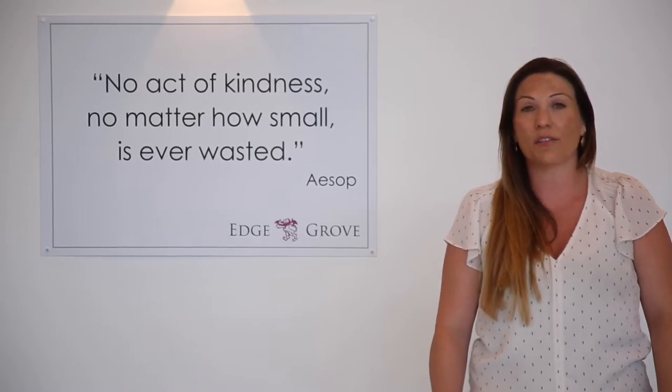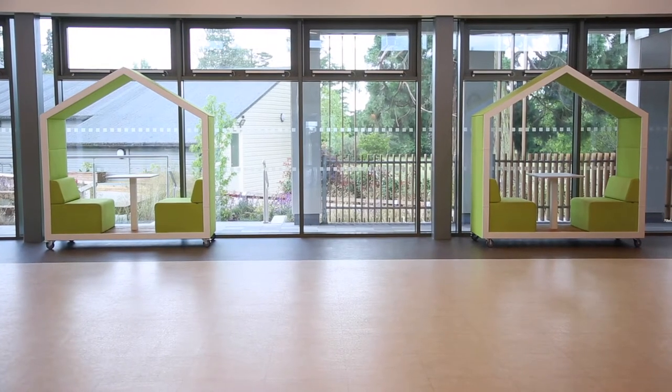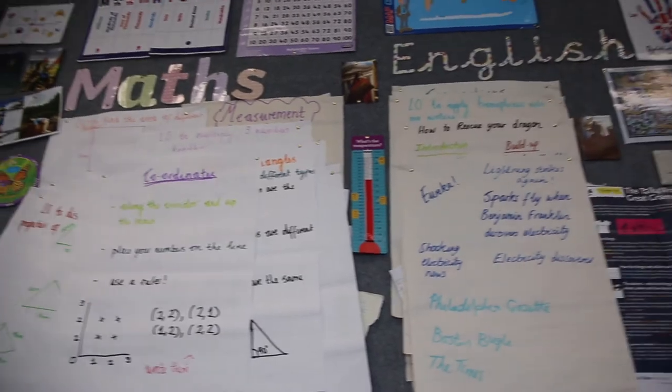After morning registration and your assemblies, you'll then start the first lessons of your day. Every morning you'll start the day with Maths and English — those will be your first two lessons.